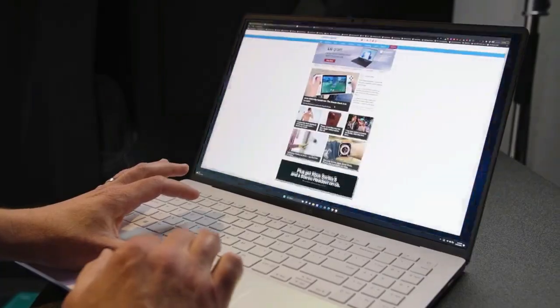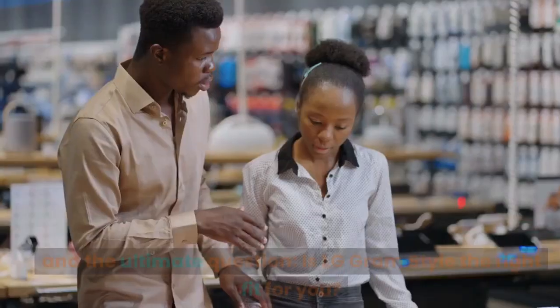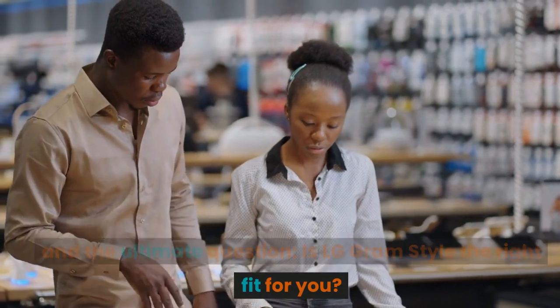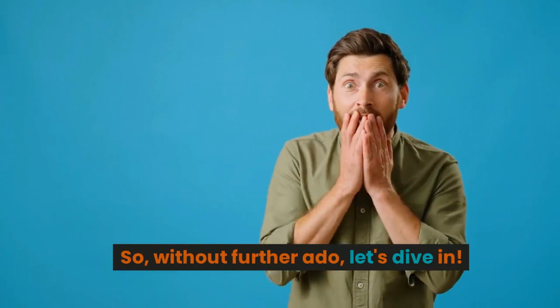Yes folks, we've got an in-depth analysis, pros and cons breakdown, and the ultimate question: is LG Gram Style the right fit for you? So without further ado, let's dive in.